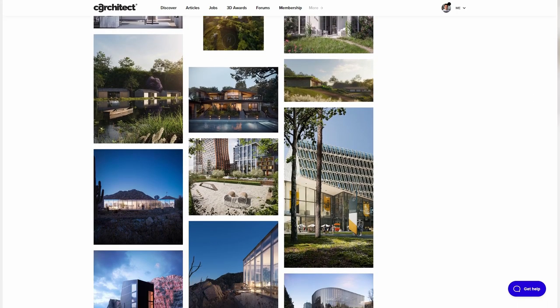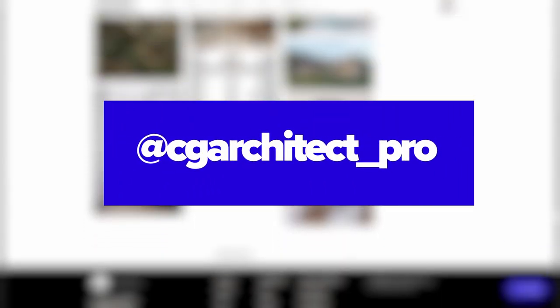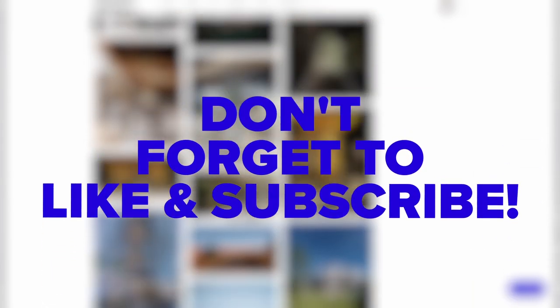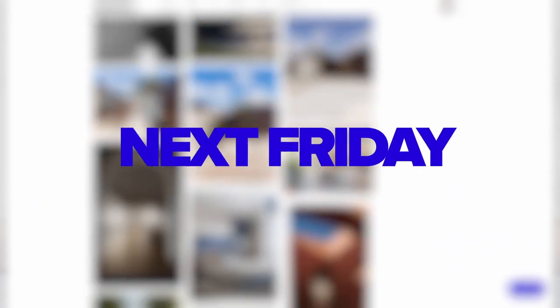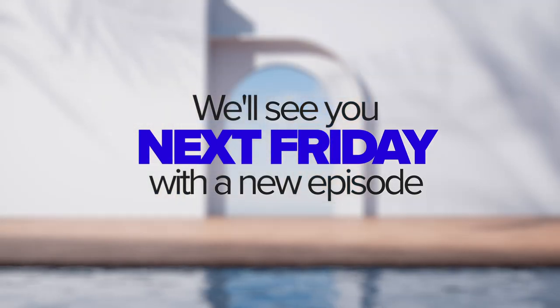Lastly, for your daily dose of inspiration and updates, follow us on Instagram at cgarchitect_pro. Stay connected, stay inspired. That wraps up this week's CGA News. Thanks for tuning in. Keep creating, keep innovating, and we'll see you next Friday with more from the world of architectural visualization. Take care!